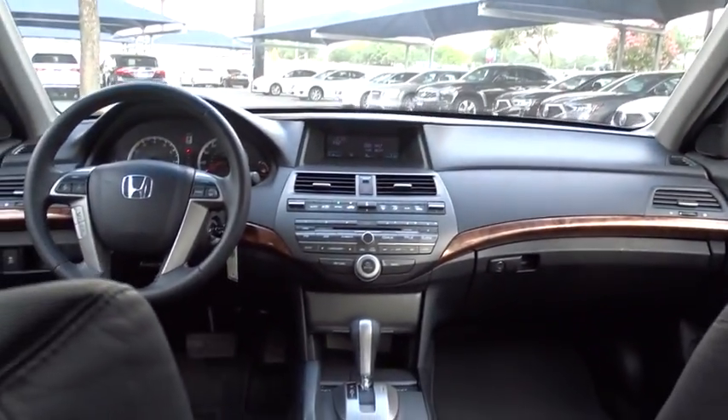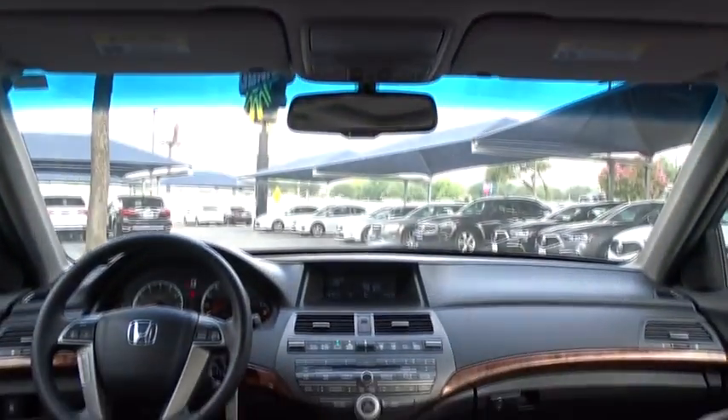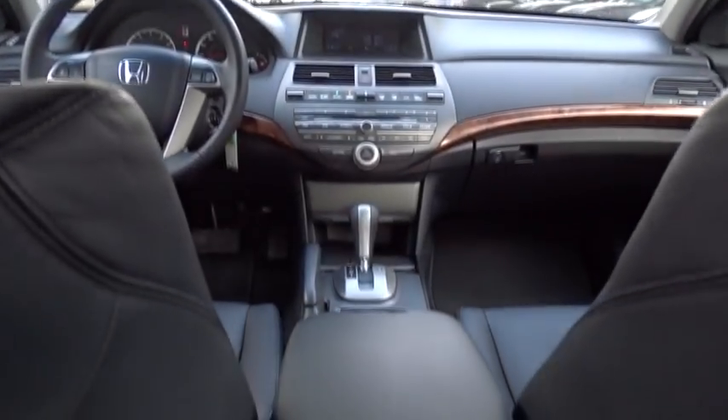Adjustable steering wheel, aluminum wheels, auto-dimming rear-view mirror, floor mats, four-wheel disc brakes, cruise control, climate control, premium sound system, and AM-FM stereo radio.